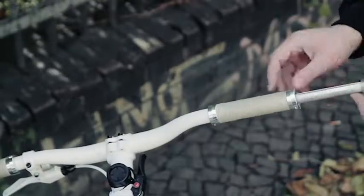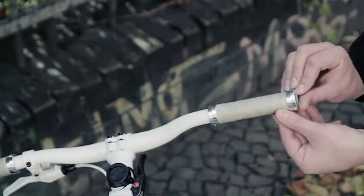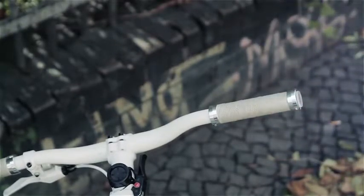Simply insert your SmartGrips into your handlebar, connect to your smartphone via Bluetooth, and you're ready to go.